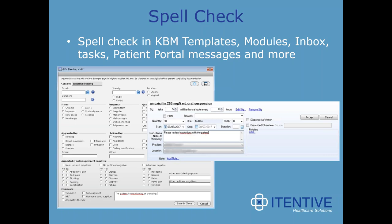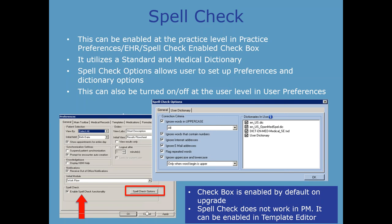Spell check can be enabled at the practice level and also as a preference for individual users. It uses a standard medical dictionary, and users can set up preferences and dictionary options such as their own words, ignoring words with certain numbers, internet addresses, and email addresses. It can also be turned off at a user level. We've had questions about performance impact, but we are not experiencing any difficulty, and the users that are live actually love it.